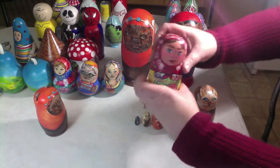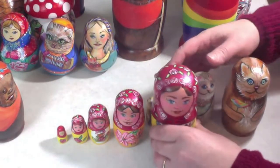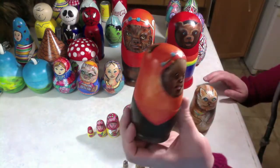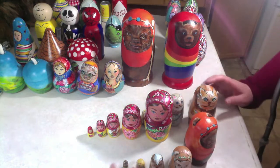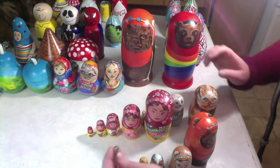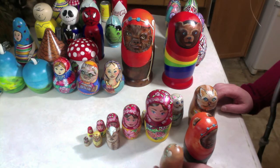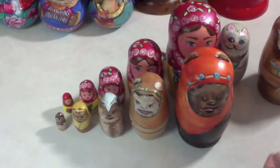We've got our traditional ladies. This is a set of Ewoks. This is Wicket. Here's another Wicket. I don't remember the other ones' names, but this guy is that little Ewok in the basket — he's the baby. If you've seen the sixth Star Wars, which was the third one made, Return of the Jedi, you will remember that baby. So those are my sets of traditional shapes.